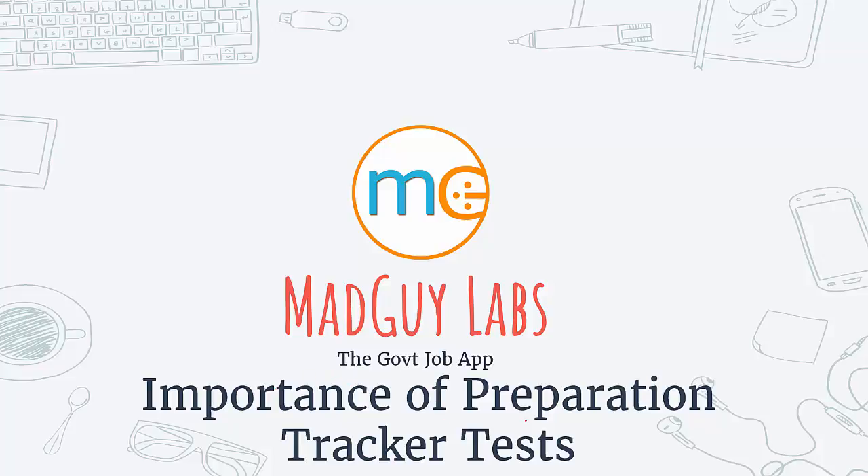Hello and welcome to MadGuy Labs, the government job app. In this video, we will talk about the importance of the Preparation Tracker Test.